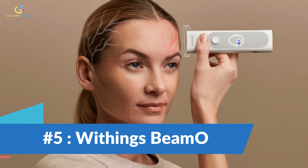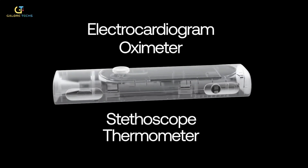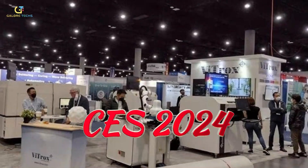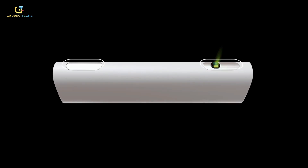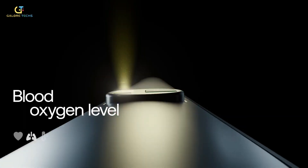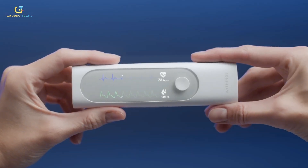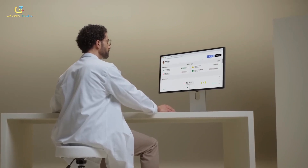Number 5: Withings BMO. Meet the Withings BMO, a revolutionary device that combines a thermometer, electrocardiogram, oximeter, and digital stethoscope all in one. Withings announced this genius gadget at CES 2024, and it's made to help you avoid unnecessary trips to your doctor. They call it the world's first multiscope — you can use it to check yourself and track your health without booking appointments for minor health issues. It's pocket-sized, though it hasn't yet been approved by the FDA, and the company says they're working to bring it to market as a medical device soon.